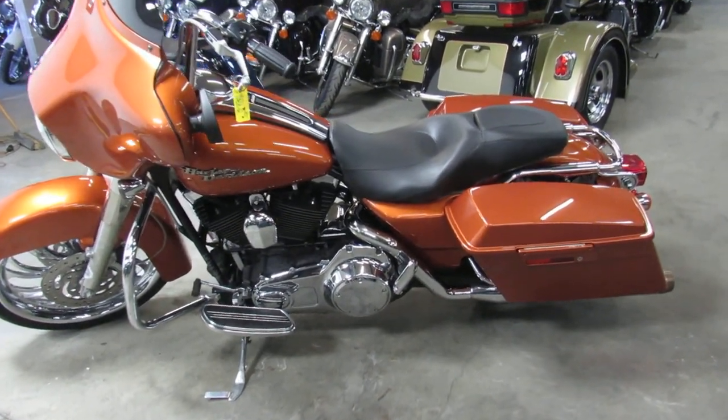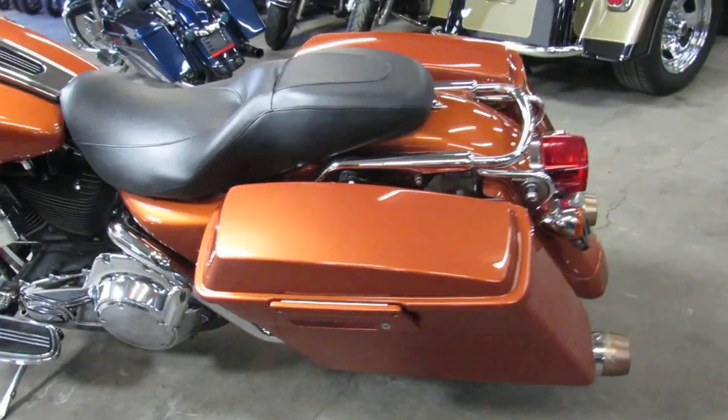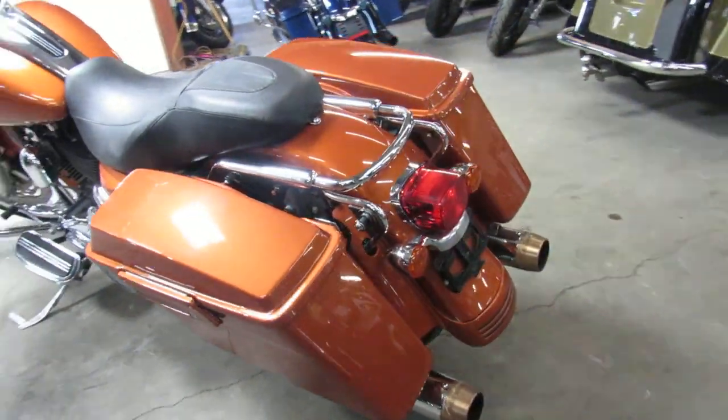Hey guys, it's ApprovalPowerSports.com here doing some videos on the used Harleys we got. Over 80 used street glides to choose from.